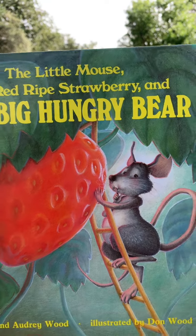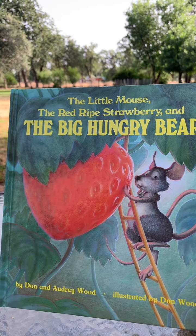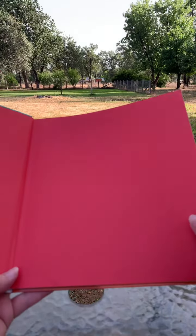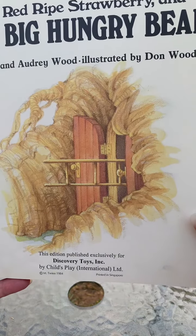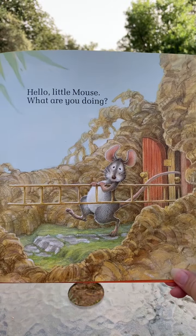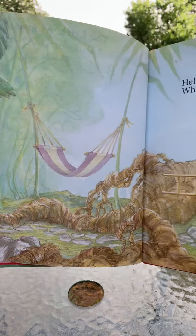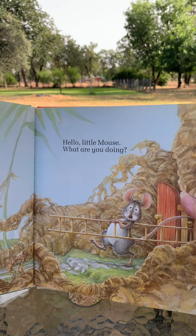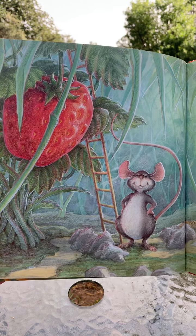Okay, let's get started. Oh, there's the mouse. The strawberry looks huge next to the mouse, doesn't it? Looks like there's a ladder coming out that door. Hello, little mouse. I can see what he's going to do. Are you going to pick that red ripe strawberry?